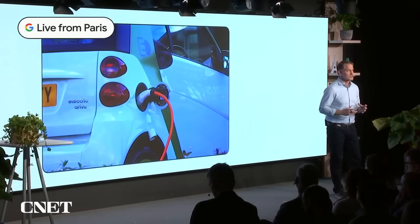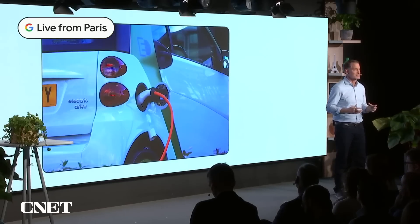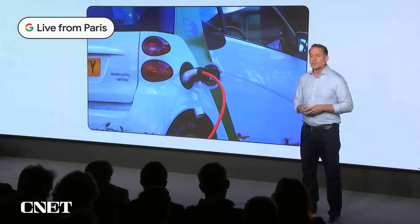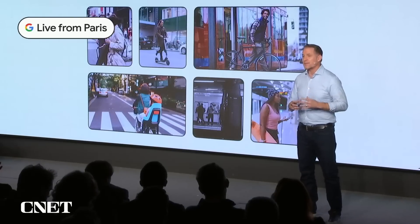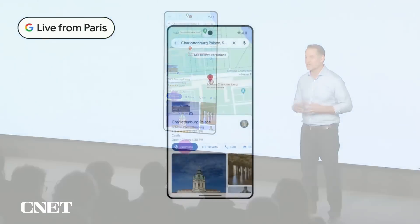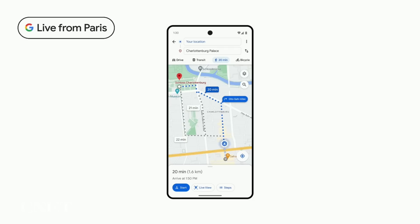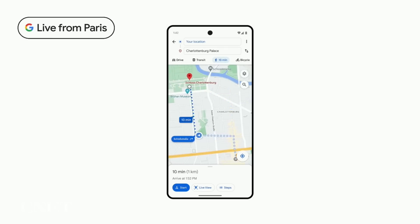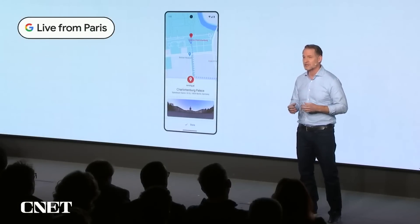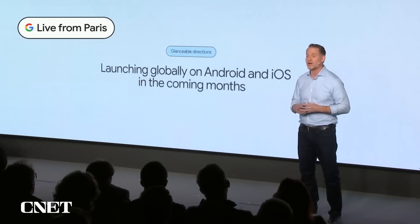To help drivers make the shift to electric vehicles, we're focused on creating great EV experiences across all of our products. In Waze, we'll soon make it easy for drivers to specify their EV plug types so they can find the right charging station along their route. But we're not just focused on driving. In many places, people are choosing more sustainable options like walking, biking, or taking transit. On Google Maps, we're making it even simpler to get around with new glanceable directions. When you're walking, you can track your journey right from your route overview, with easy access to updated ETAs and where to make the next turn — information previously only available in comprehensive navigation mode. Glanceable directions start rolling out globally on Android and iOS in the coming months.